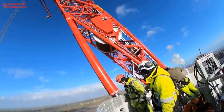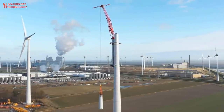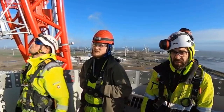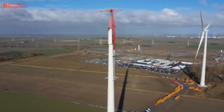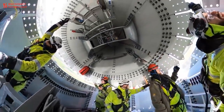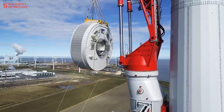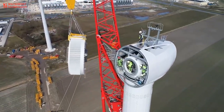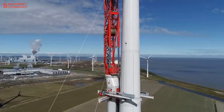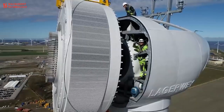Wind power is a clean energy source that we can rely on for the long-term future. One wind turbine can be sufficient enough to generate energy for an entire household. Wind power has the potential to reduce global warming. The electricity generated by wind in the United States in 2012 avoided the release of 79.9 million metric tons of carbon dioxide into the atmosphere, equivalent to taking 14 million cars off the road. The conversion of wind energy to electricity does not contribute to global warming at all.